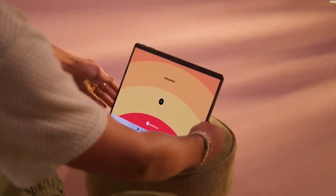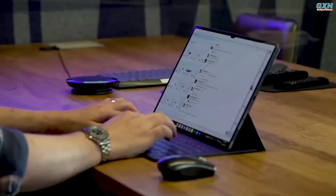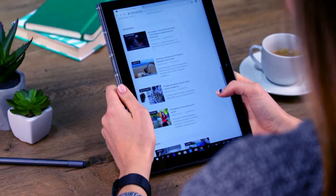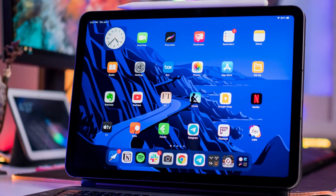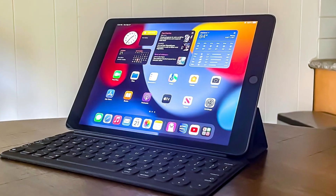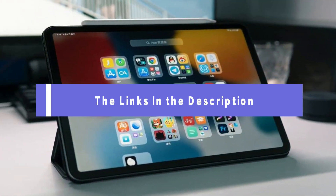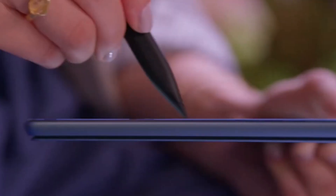Hey everyone, welcome back to our channel. If you're a student or know someone who is, you know how crucial it is to have the right tools for success. Today, we're counting down the top 5 best tablets for students in 2024. Whether you're taking notes, studying, or unwinding with some entertainment, these tablets have got you covered. Make sure to check the link in the description below for price and other information.